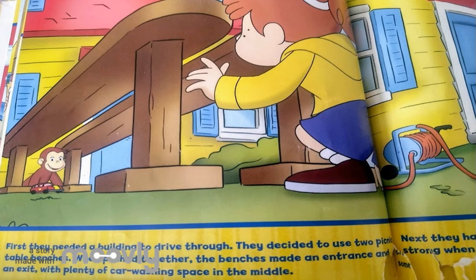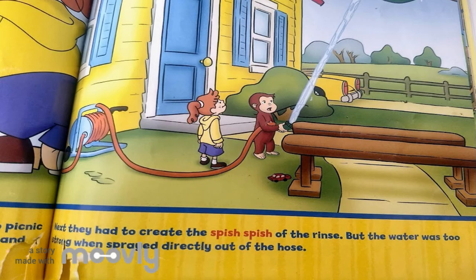First, they needed a building to drive through. They decided to use two picnic table benches. When pushed together, the benches made an entrance and an exit with plenty of car washing space in the middle. Next, they had to create the spish-spish of the rinse, but the water was too strong when sprayed directly out of the hose.